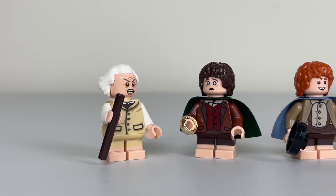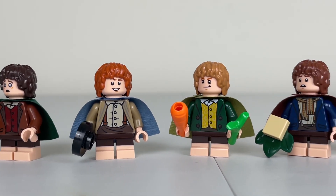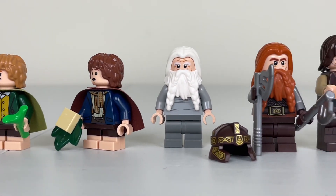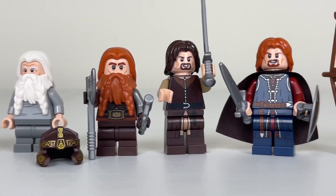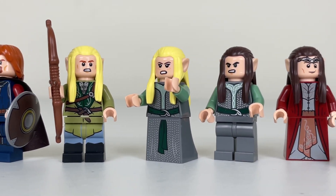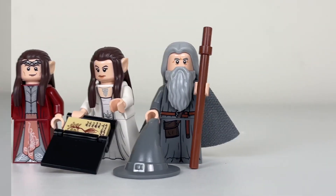Most of these minifigs have dual-sided faces. You can see Bilbo's face when he's trying to get the ring from Frodo, and Frodo's shocked face. You have a couple of different expressions from the other Hobbits. Gloin does not have a double-sided face because of his beard. Gimli does come with hair. Aragorn and Boromir both have double-sided faces, and so do all of the elves.